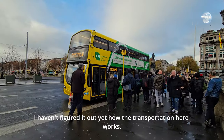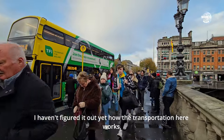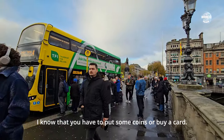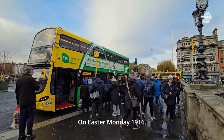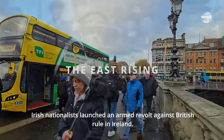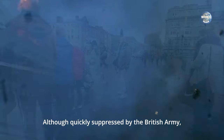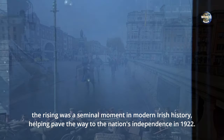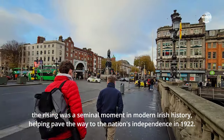I have not figured out yet how the transport works here. I know you have to buy some kind of card or pass — there are so many buses. On Easter Monday 1916, Irish nationalists launched an armed revolt against British rule in Ireland, although quickly suppressed by the British Army. The Rising was a seminal moment in modern Irish history, helping pave the way to the nation's independence in 1922.